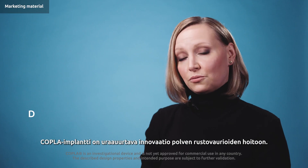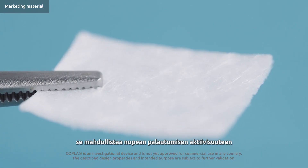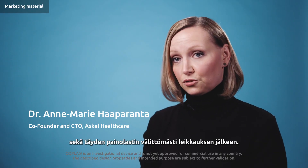Coppola implant is a groundbreaking innovation for knee cartilage repair. Due to its unique structure, it allows quick return to activity and full weight bearing right after the surgery.